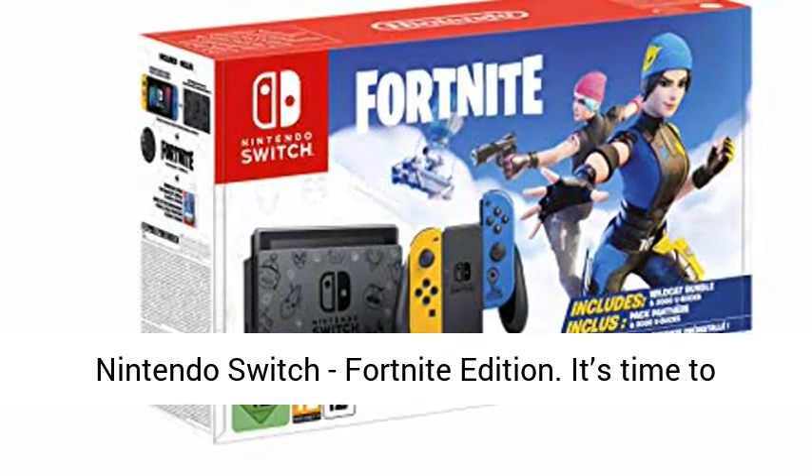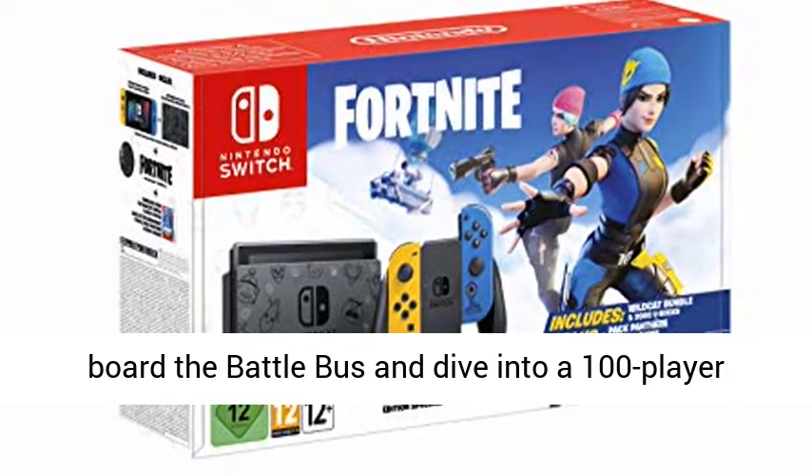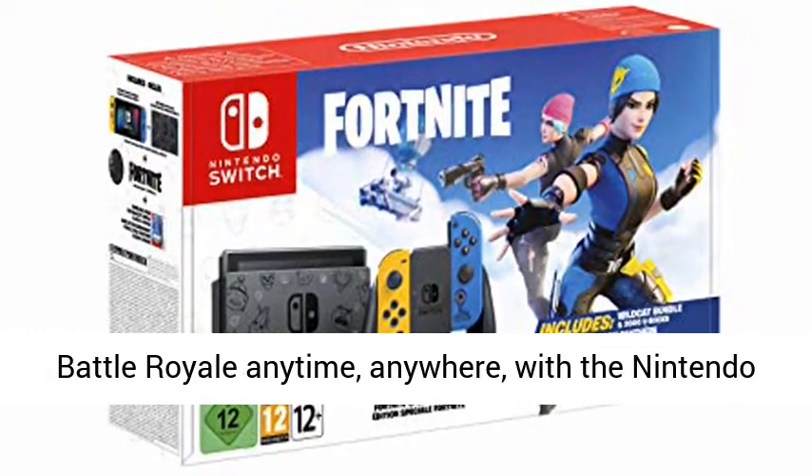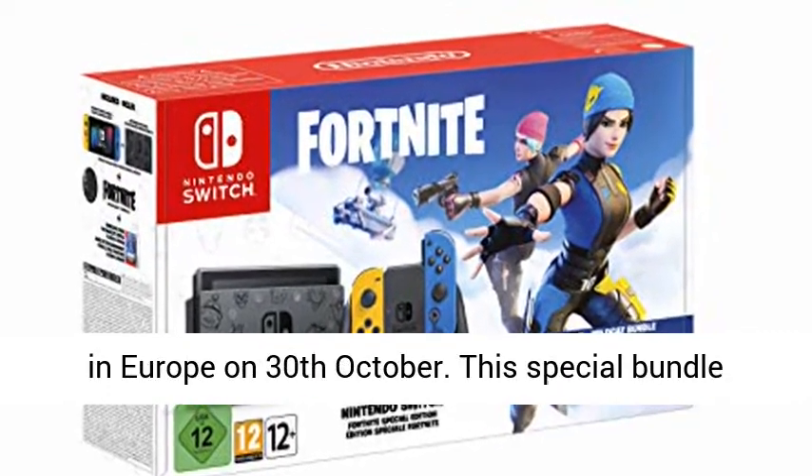Nintendo Switch Fortnite Edition. It's time to board the battle bus and dive into a 100-player battle royale anytime, anywhere, with the Nintendo Switch Fortnite Special Edition Bundle, launching in Europe on 30th October.